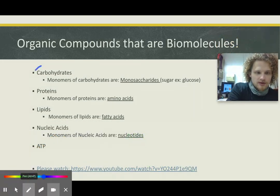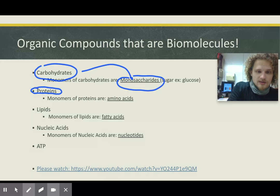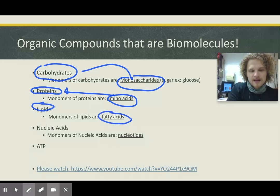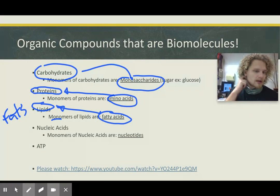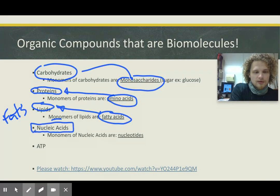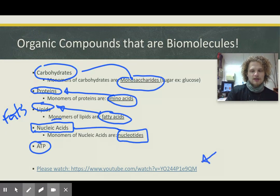Carbohydrates are paired with monosaccharides — one monosaccharide, and when there are multiple monosaccharides together, they make up carbohydrates. Proteins are made of more than one amino acid together. Lipids are made by fatty acids — one of a lipid is called a fatty acid, but when you have multiple, they're called lipids — lipids are just fats. Nucleic acids are our DNA; all living things have DNA. Multiple nucleotides together make up nucleic acids, and we also all need ATP.